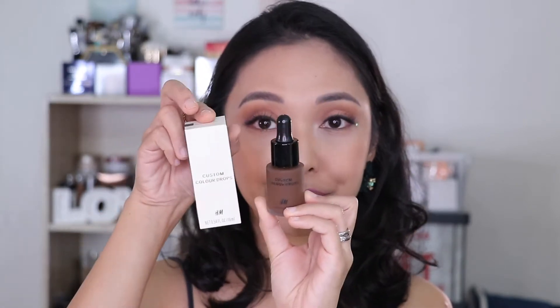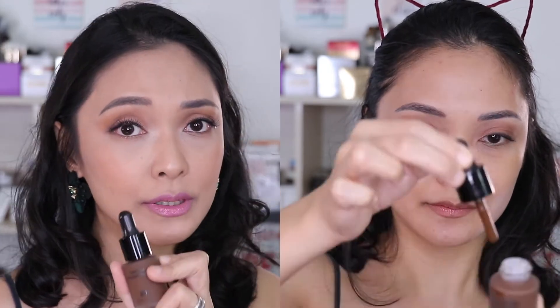Next up is the Custom Color Drops. Here's the box. I bought it because it's great for adjusting foundations that are too light. For example, if you got darker and don't want to throw out your foundation, you can use this. It's my first time buying this here in the Philippines — other brands like The Body Shop have something similar but I haven't seen it carried locally.